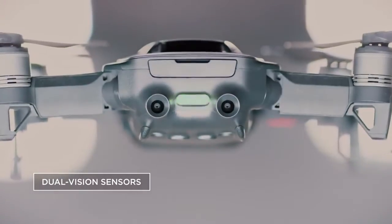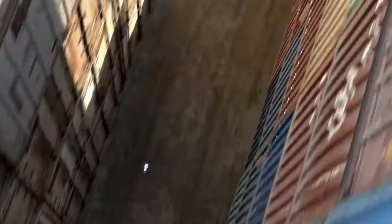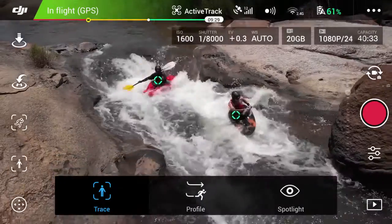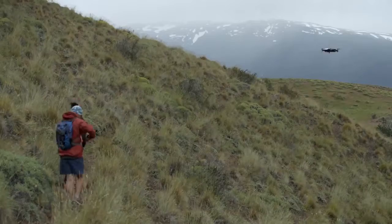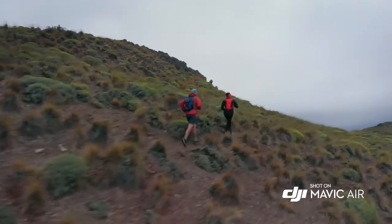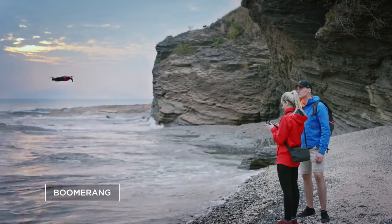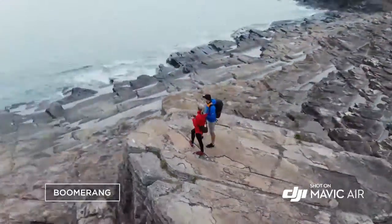With front and back obstacle avoidance sensors, the Mavic Air sees more obstructions faster. ActiveTrack now allows multiple object detection, which means more flexibility for object tracking. Quick-shot modes like Asteroid and Boomerang get you professional camera moves automatically.